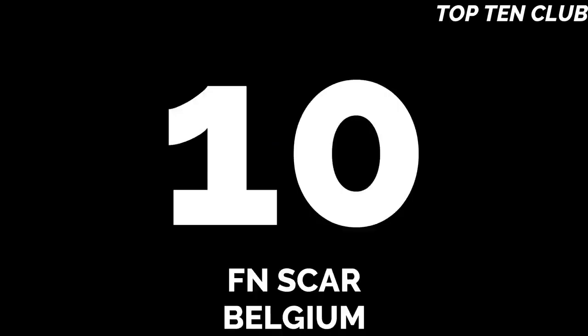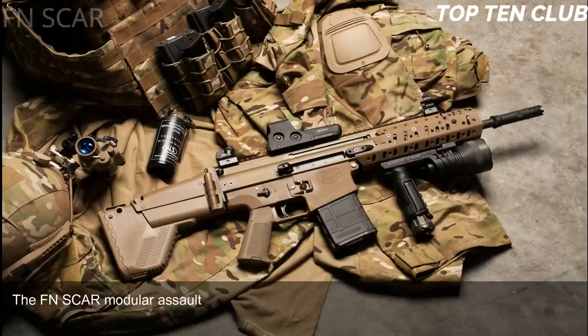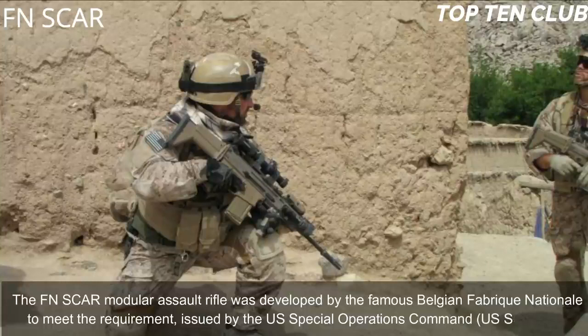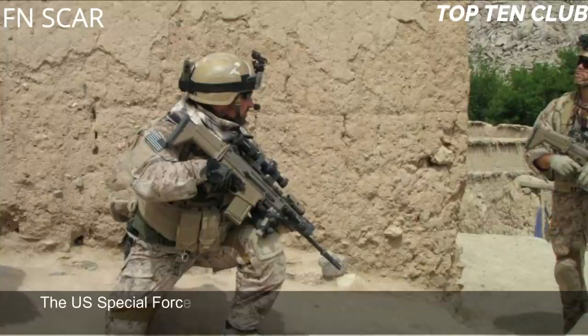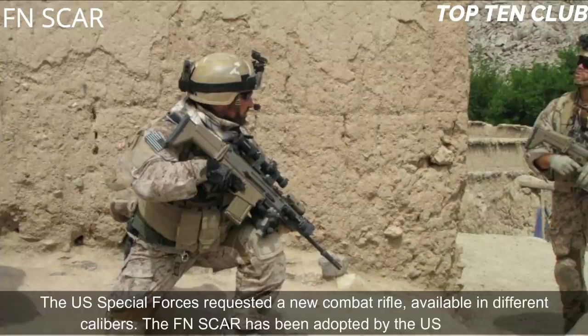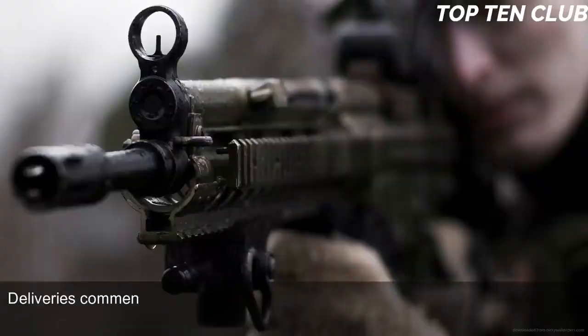Number 10: FN SCAR, Belgium. The FN SCAR modular assault rifle was developed by the famous Belgian Fabrique Nationale to meet the requirement issued by the US Special Operations Command. The US Special Forces requested a new combat rifle available in different calibres. The FN SCAR has been adopted by US SOCOM; deliveries commenced in 2009.